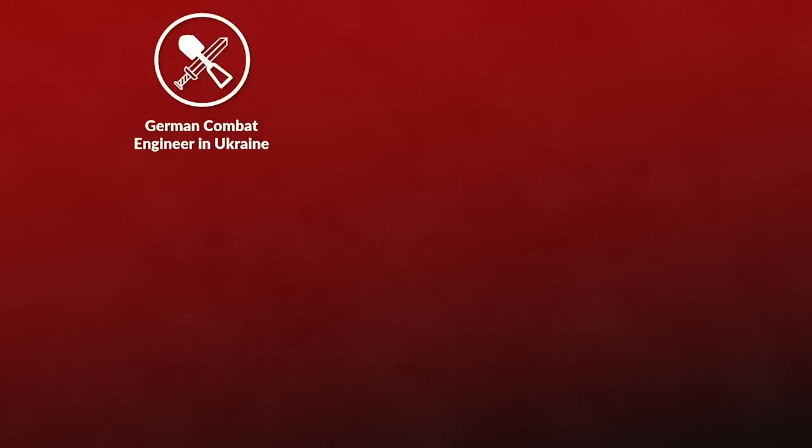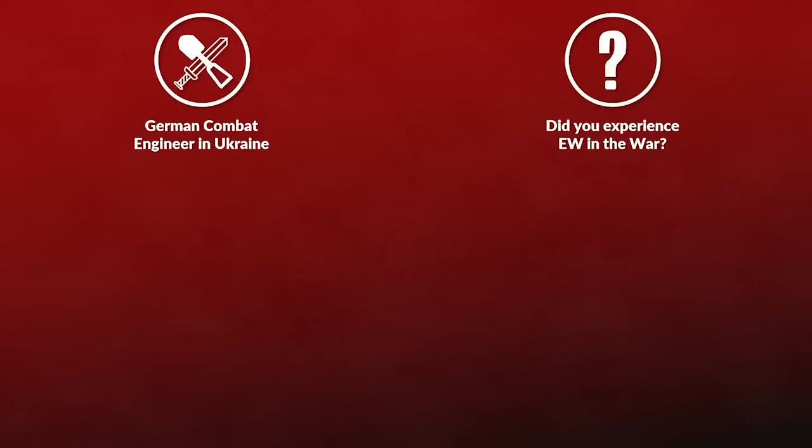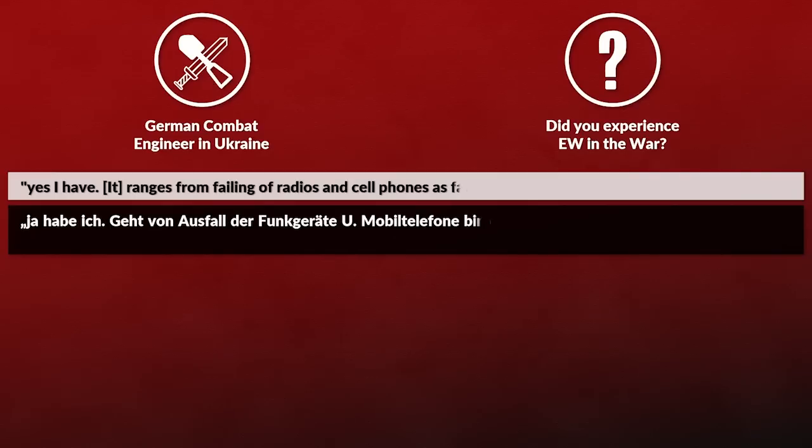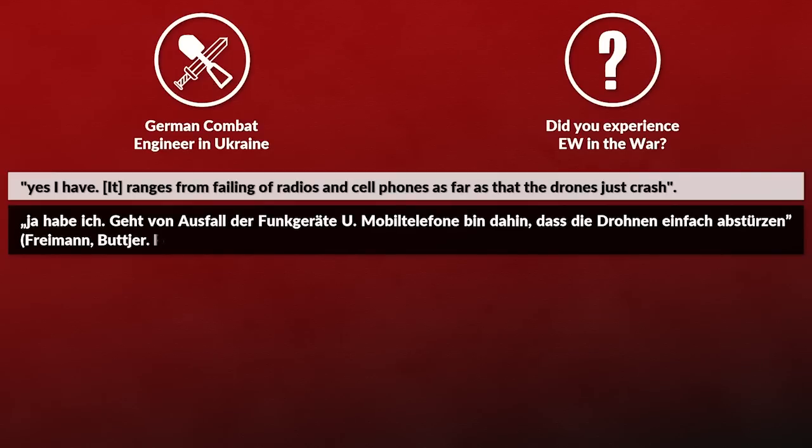A while ago I asked a German combat engineer serving in Ukraine if he had experienced electronic warfare at the front line and he noted: yes, I have. It ranges from failing of radios and cell phones as far as the drones just crash.